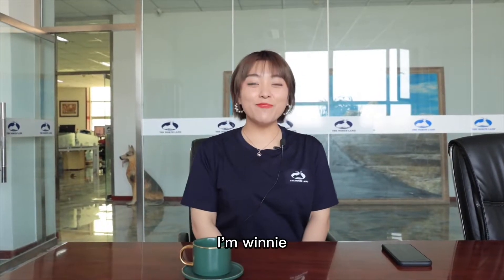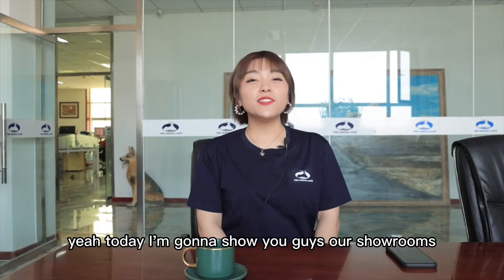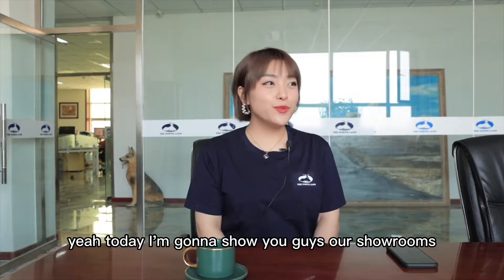Hi guys! I'm Winnie, a professional business lady of Northland. Today I'm going to show you guys our showrooms.